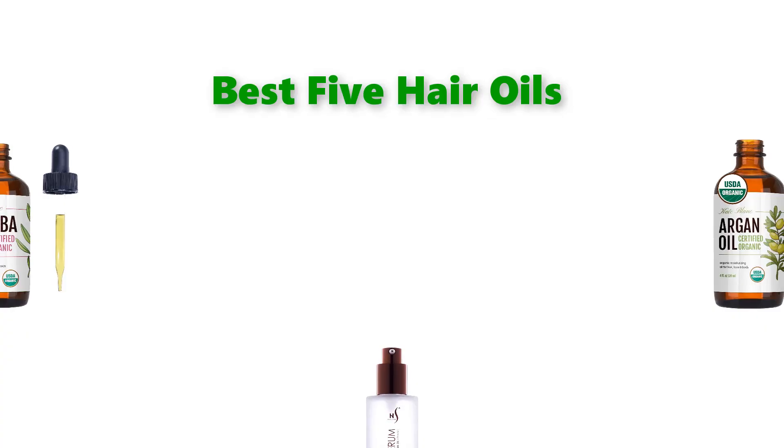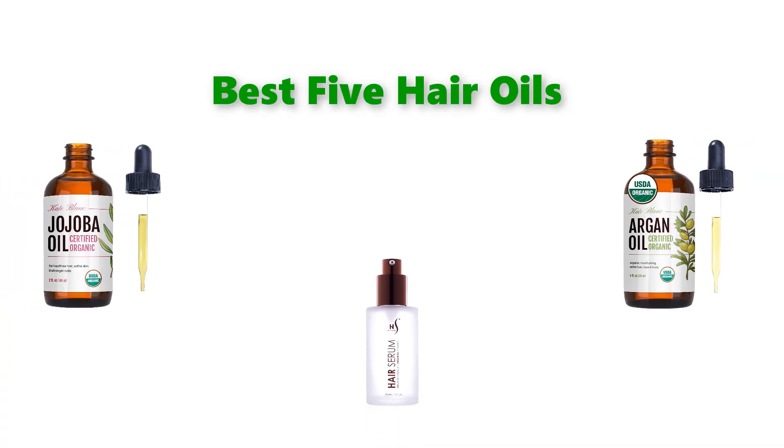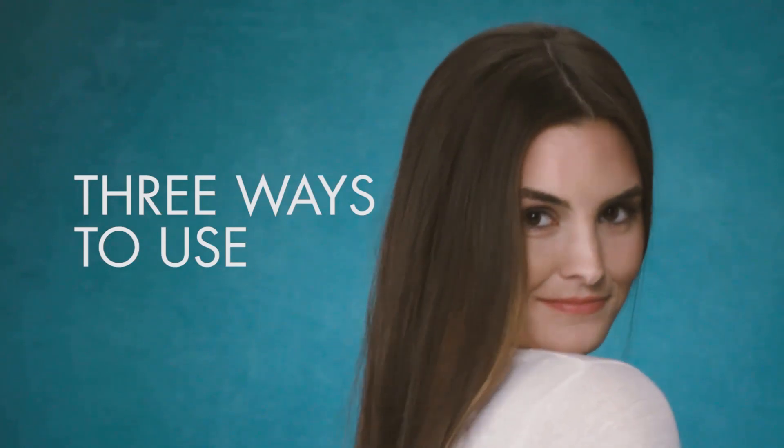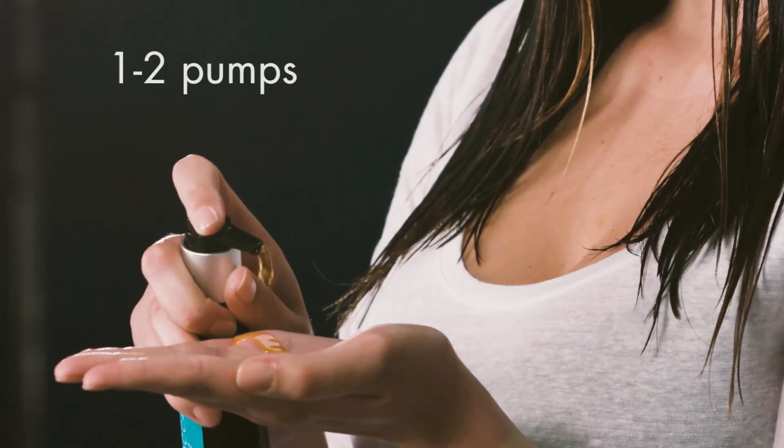Hello, welcome to our gear research channel. Today in this video, we are going to show some of the best hair oils for growth that are best sold and top-rated on Amazon in the last couple of months. If you want more information and updated pricing on the products, check the links in the description below. So let's get started with the video.